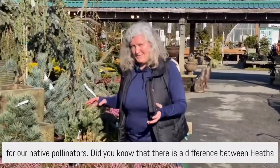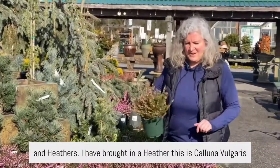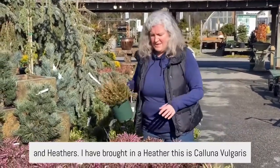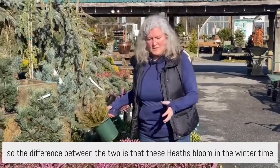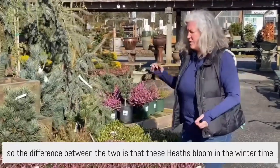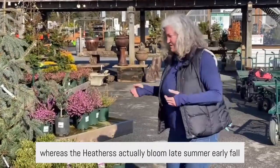Did you know that there is a difference between heaths and heathers? I have brought in a heather — this is Calluna vulgaris — and the heaths are actually ericas. The difference between the two is that heaths bloom in the wintertime, whereas the heathers actually bloom late summer, early fall.